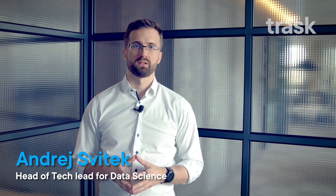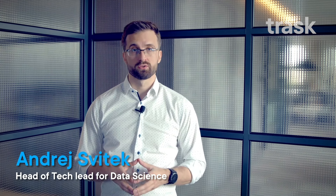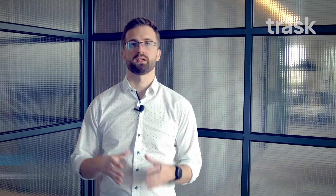Hi, I'm Andrew. I'm working here at Trask as head of artificial intelligence, and today I would like to talk to you a little bit about generative AI from proof of concept into production.